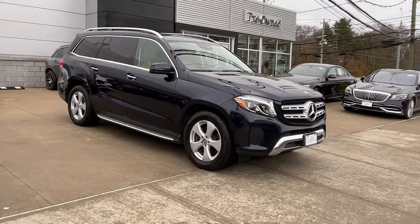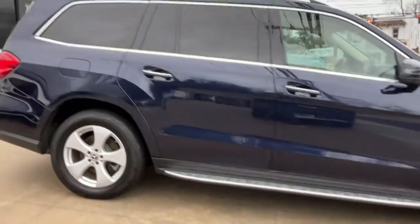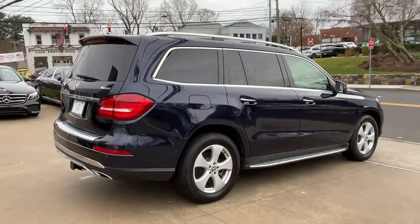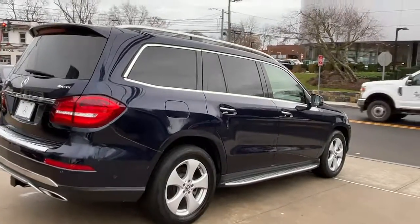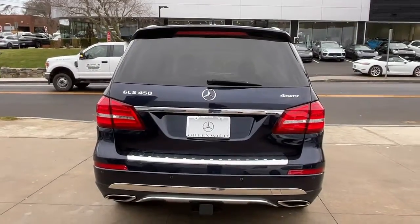Looking for your dream car? It could be the 2022 Mercedes-Benz GLC. This exceptional GLC 300 offers enthusiastic performance, chiseled style, and top-shelf luxury, while also leveraging the latest tech and innovations in SUV versatility.